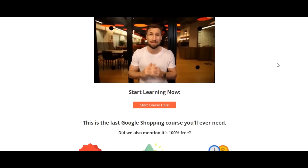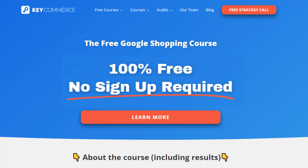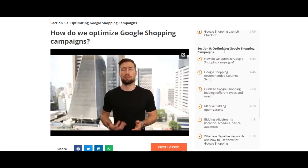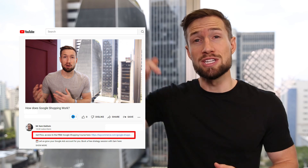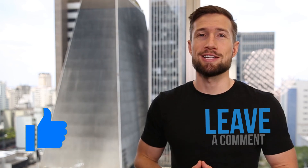That's an overview of how we optimize our Google Shopping campaigns. If you're watching this video on YouTube, it's actually part of our free Google Shopping course that you can find on our website — it's 100% free with no signup required, and it shows you everything you need to set up, optimize, and scale your Google Shopping campaigns. I'll leave a link to our course down below. If this video was useful, please let me know in the comments and hit the like button. Thanks for watching — I'll see you in the next video.